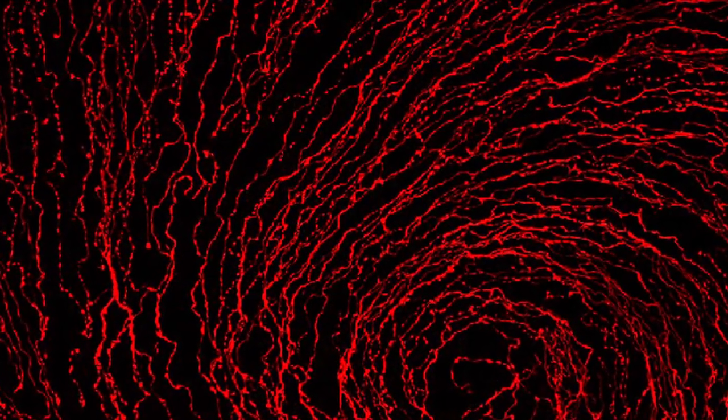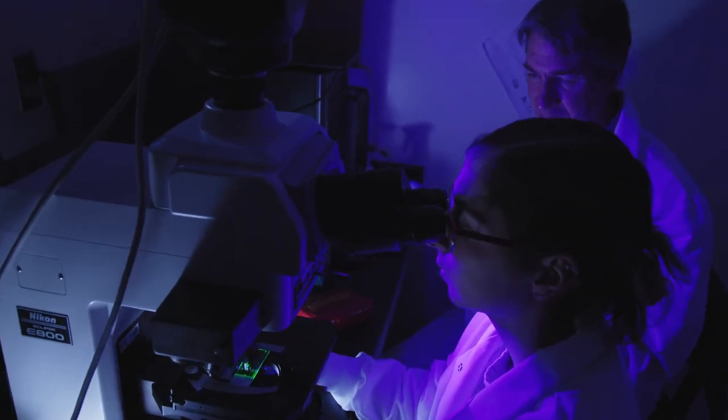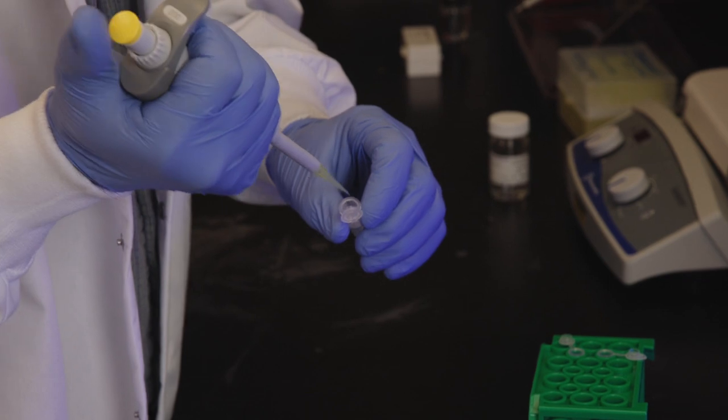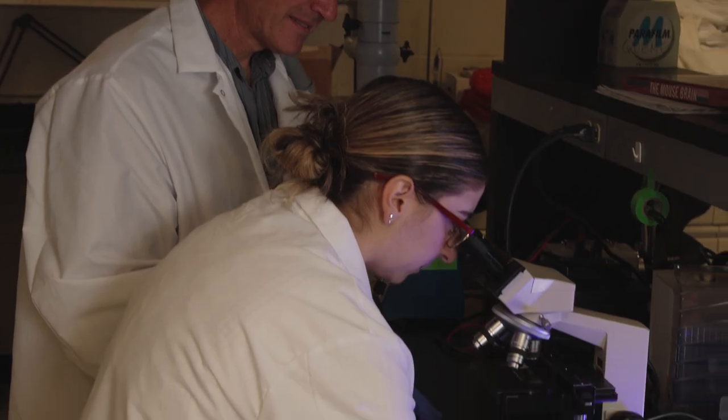Being able to look into the brain and how it works more closely, and being able to apply what I've learned in class to hands-on techniques. Dr. Meng is good about letting me run my own experiments, and he explains it thoroughly enough that I fully grasp what I'm doing.